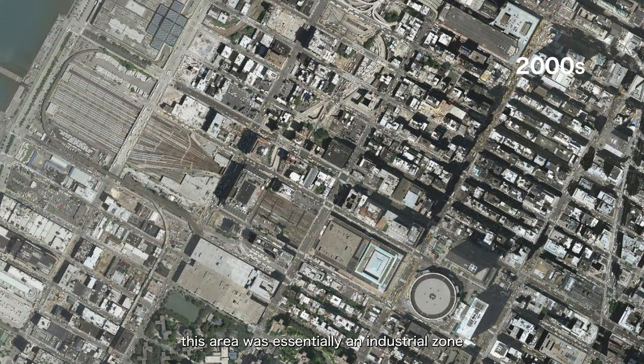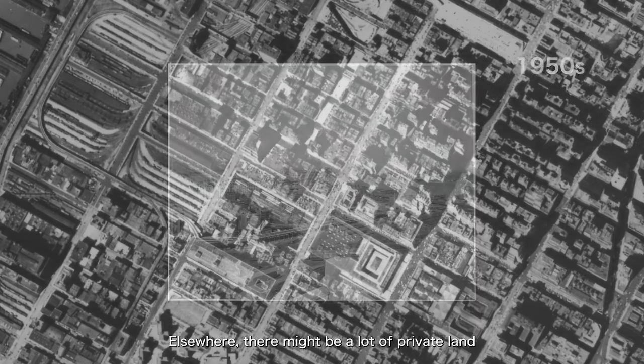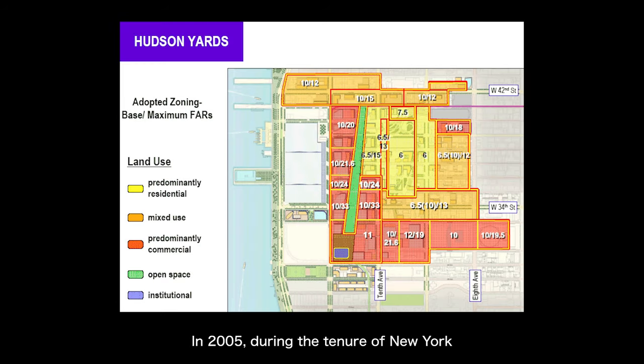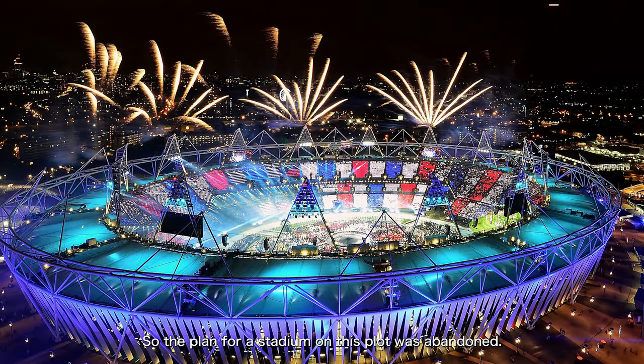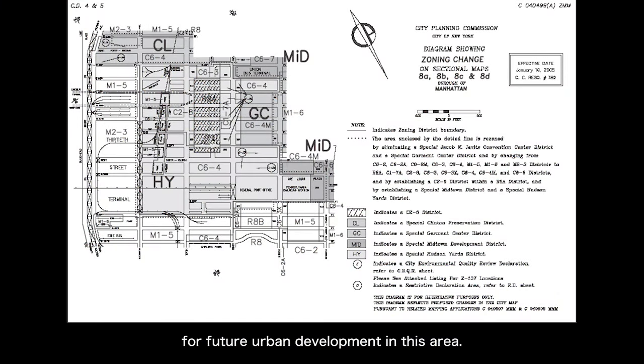At the time, this area was essentially an industrial zone with railway yards, but redeveloping it was relatively easy compared to elsewhere where there might be a lot of private land to consolidate. In 2005, during the tenure of New York Mayor Michael Bloomberg, the urban redevelopment of Hudson Yards was approved, re-planning the original industrial land into mixed-use residential and commercial land. There was a subplot: the land for Phase 2 was actually reserved for a stadium intended as the main venue for New York City's bid for the 2012 Summer Olympics. In the end, the 2012 Olympics were held in London, so the stadium plan was abandoned. The 2005 urban plan had already set the basic framework for future development.